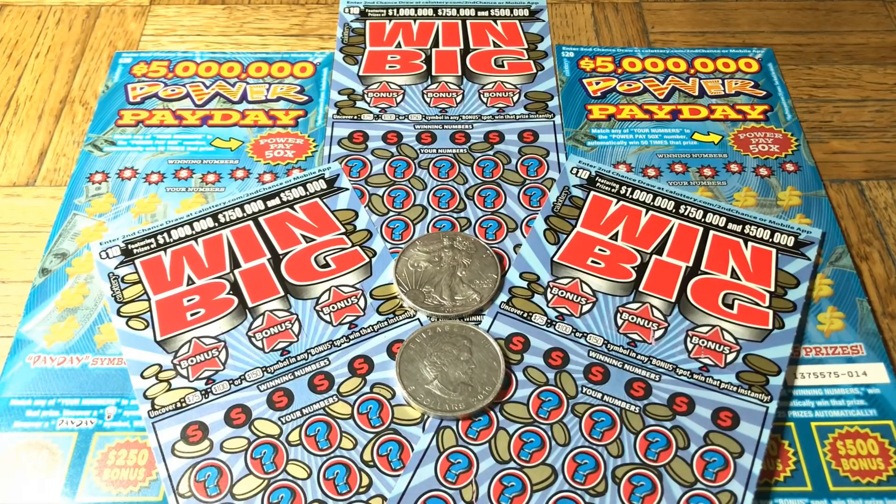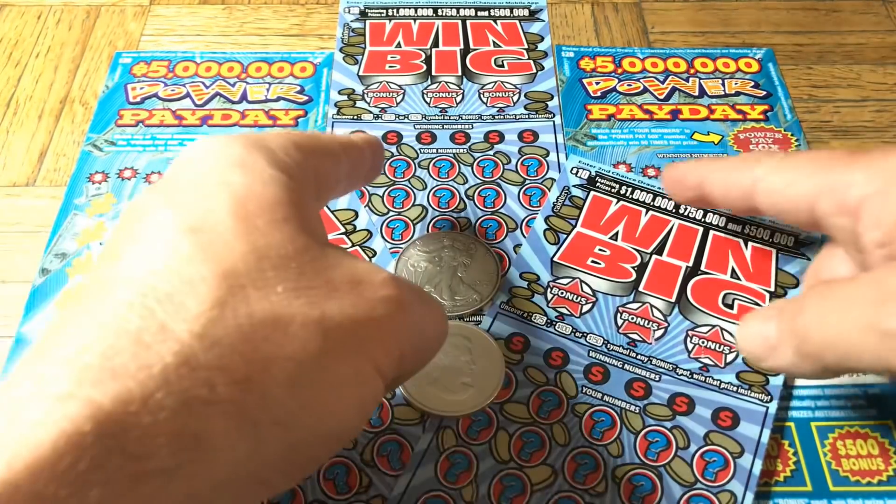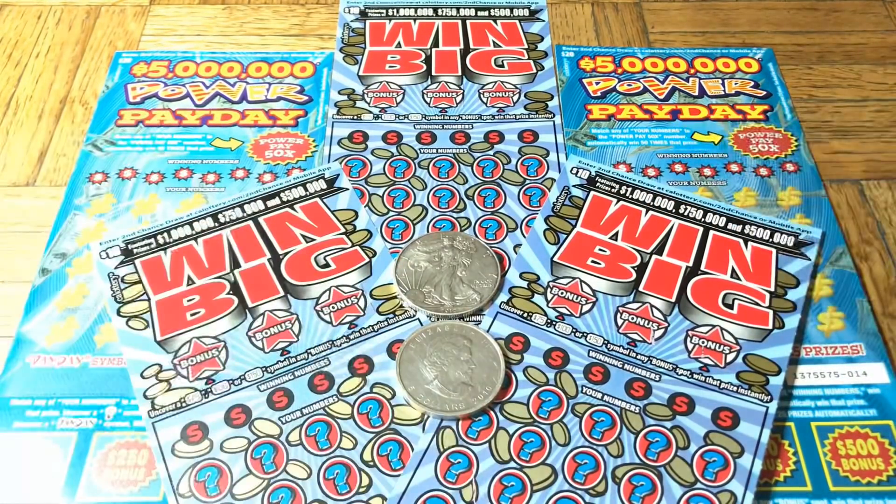Hey folks, Johnny's got a lot of scratching and we are scratching a $70 batch of California scratch tickets today. We have two different flavors: a trio of the $10 Win Big and a duet of the $20 $5 Million Dollar Power Payday.